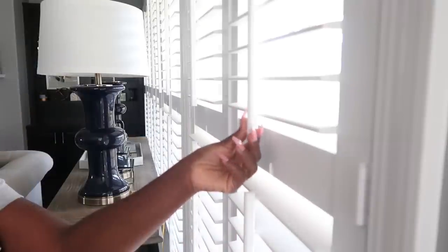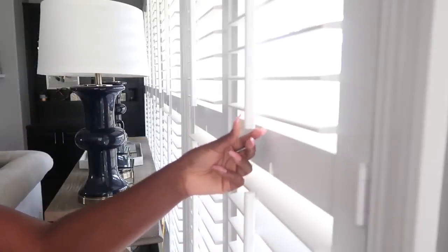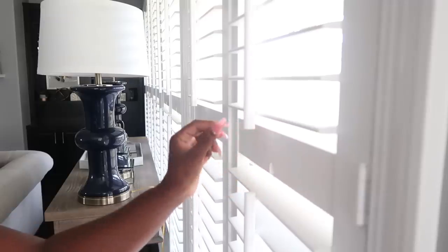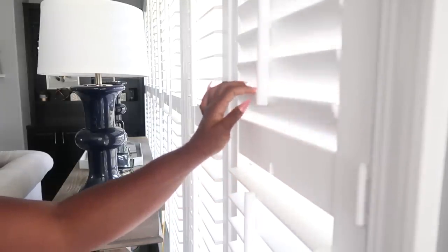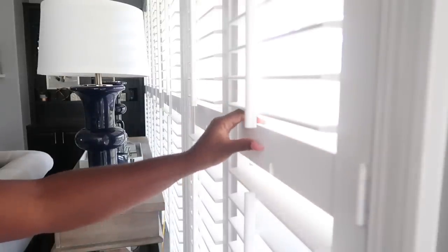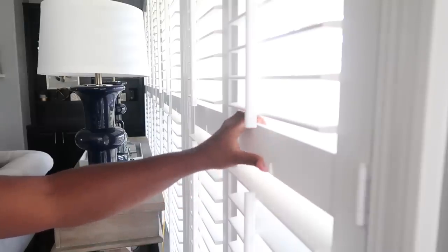These shutters are made to mimic shutters from 20 years ago. The pull you're seeing in the frame is strictly there for decor — you do not use it to open and close the shutters at all. To open them, just take your hand, grab any one of the levelers, and put it up or down. When it comes time to fully open the shutters, grab the middle hardware framing and open or close it. I've had no issues with them throughout the whole house.